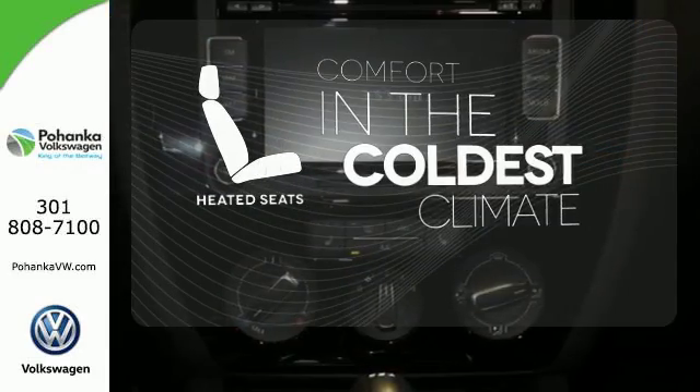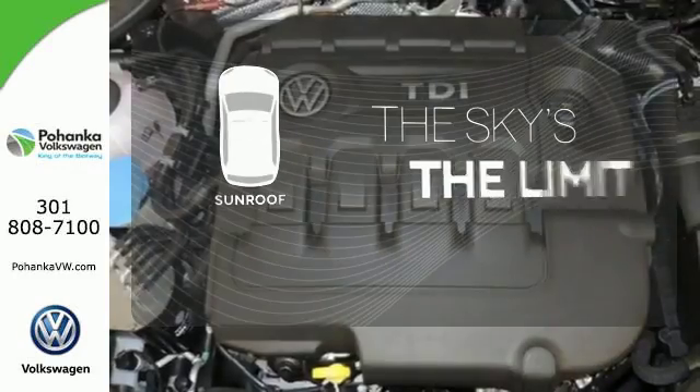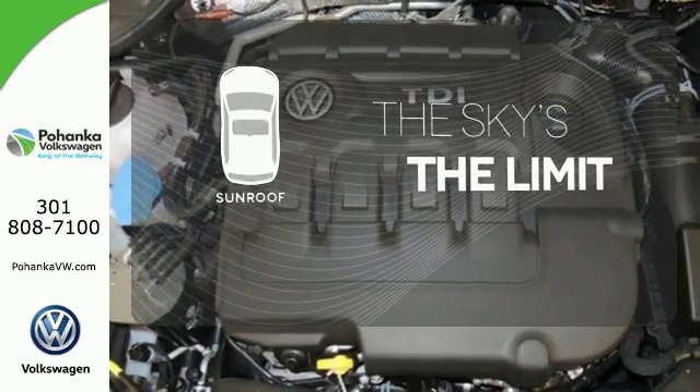The heated seats keep you comfortable no matter how cold it is. Get your daily vitamin D by opening up the sunroof. Stop in.